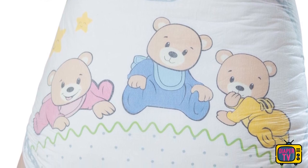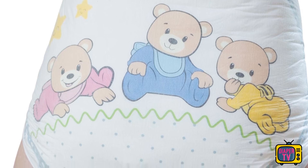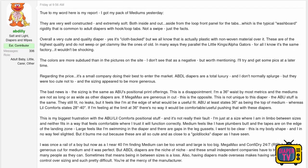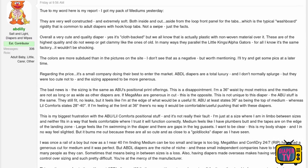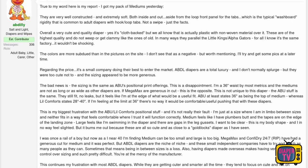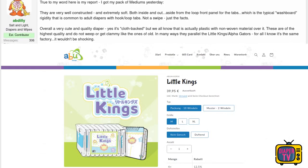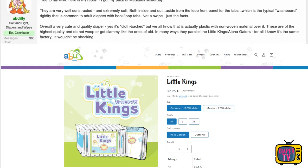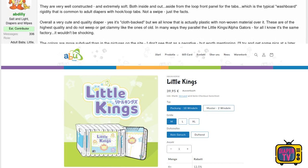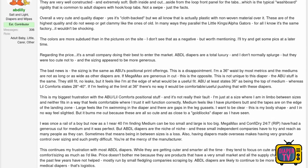Until then, I searched the web and found a member in an English forum who bought the diaper and has already tried it. He has written quite a detailed article about his experiences. I will summarize the most important points so that you get a better impression of the diaper. He tried size M and praises the high-quality workmanship, which is supposed to be on the level of Little Kings and Alpha Gators. The Comfy Cubs is described as very soft, both outside and inside, except for the adhesive surface.